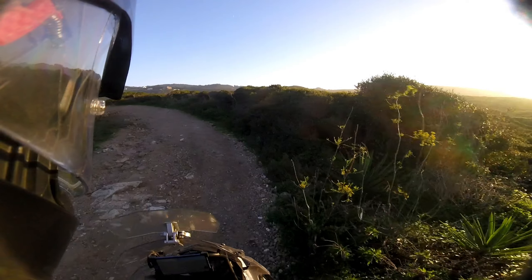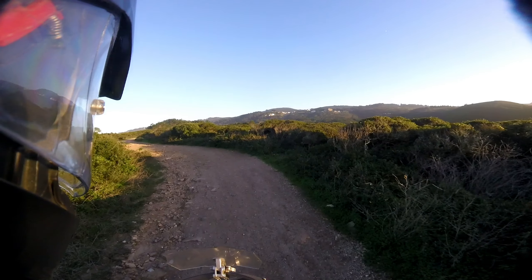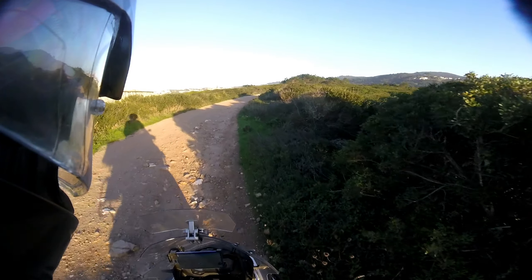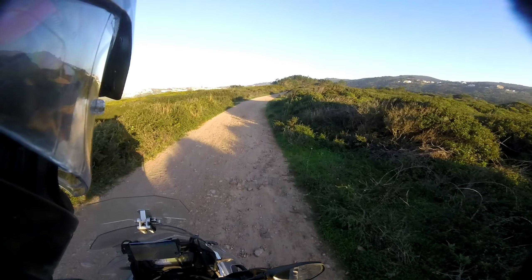In front of us is Serra de Sintra — those hills are also great to ride. This part of the trail is much much easier.